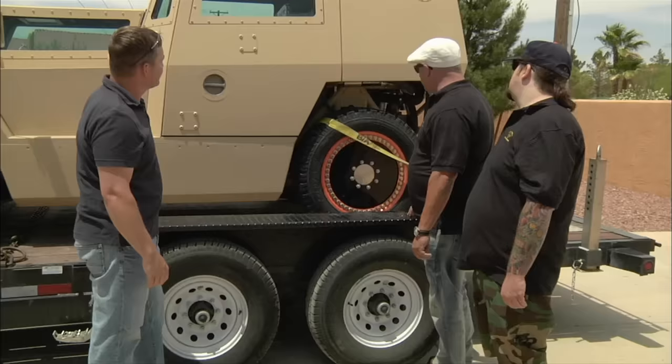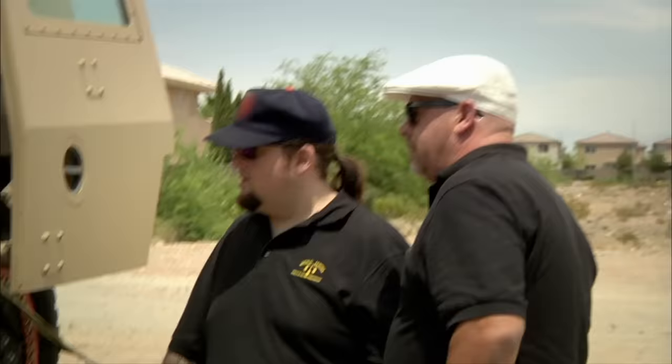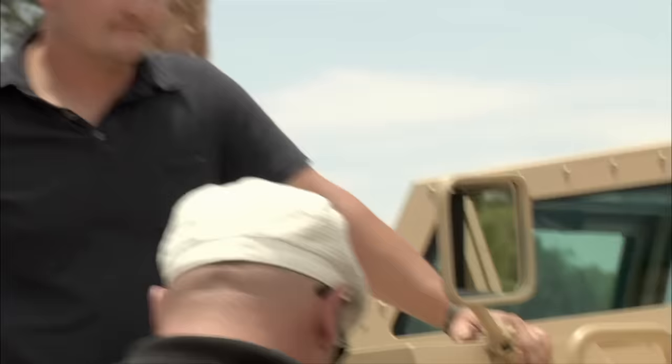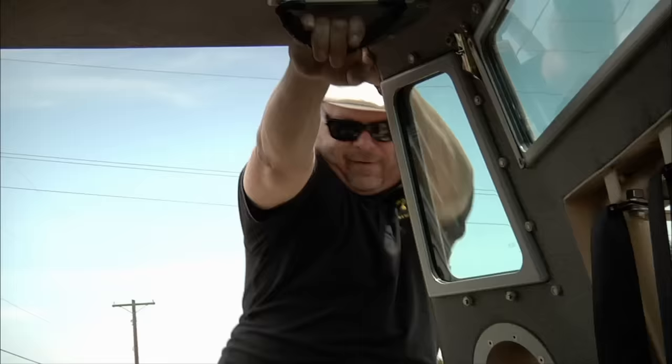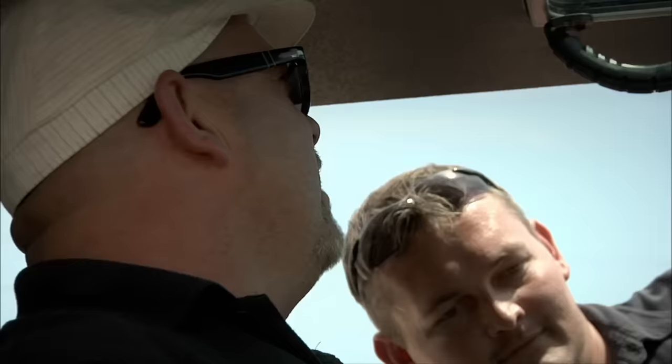Obviously, someone did spend a lot of money on it. Military contractors spend millions developing prototypes like this. And if the Pentagon actually orders these things, the payoff could be astronomical. So I can get in? Absolutely. Don't hurt yourself now. This is not exactly fat guy friendly. Well, I don't think they wanted people to get out of it. It's not too bad. Especially if you were in military shape.